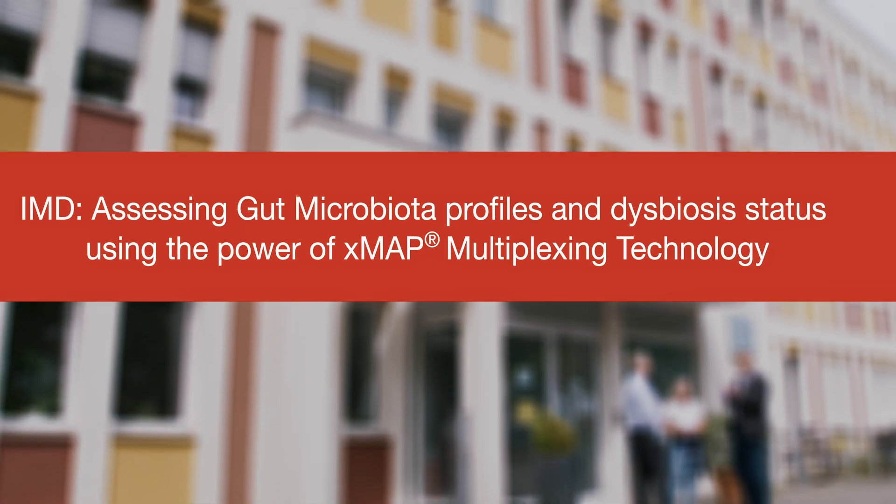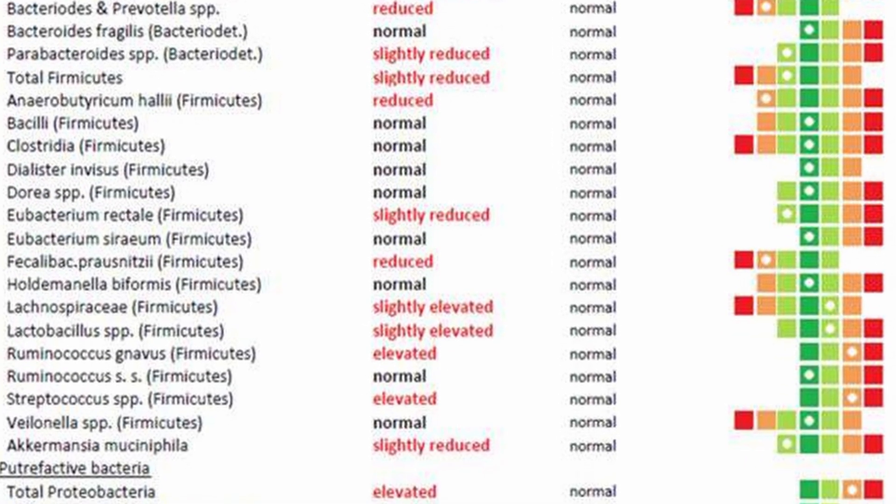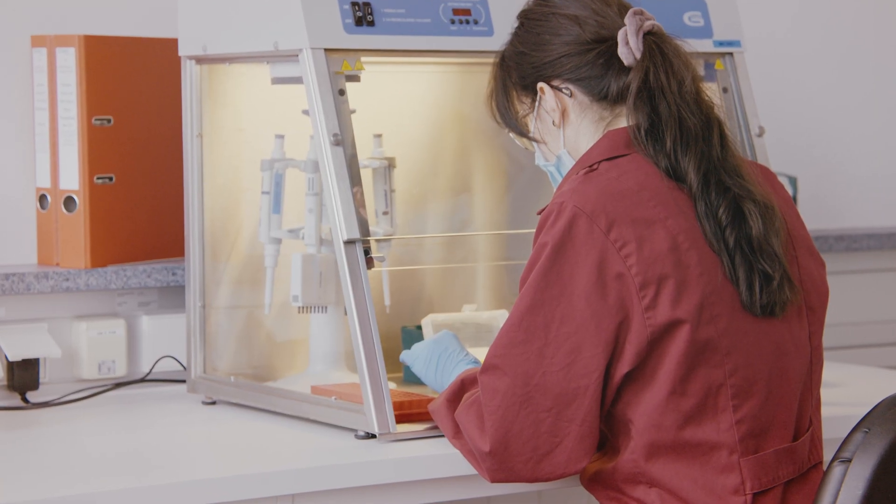I'm one of the medical leaders at the Institute for Medizinische Diagnostik in Berlin. The IMD was founded in 1994 and has grown continuously since this time. We perform at IMD more than 3,000 different analyses. Every day we analyze about 20,000 blood probes from about 8,000 patients.